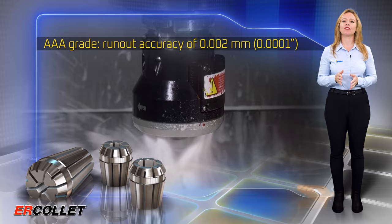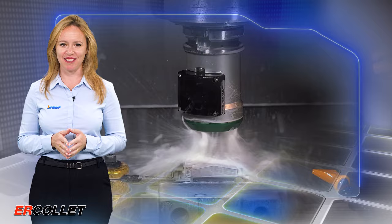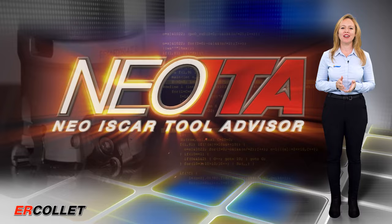The new rigid and reliable connection improves the performance parameters of the tools for increased productivity and manufacturing accuracy. Download the Iskar World app, which features the revolutionary Neo ITA for achieving optimal machining results.